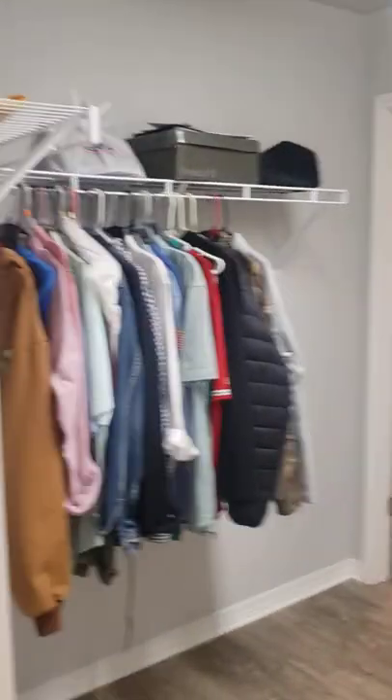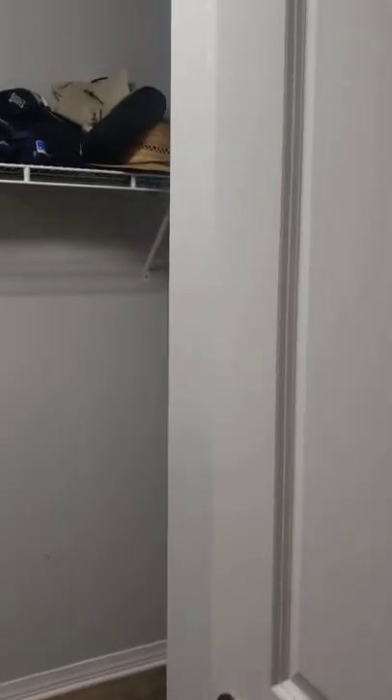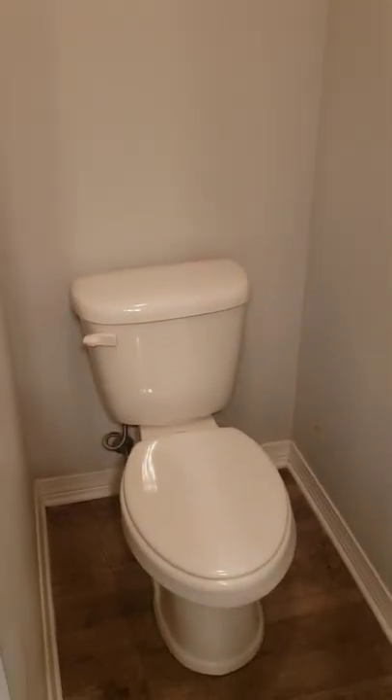This is a view of the owner suite closet. You could easily hire a closet company to come in and design a wooden closet system so your shelving can be more efficiently used — I highly recommend that with large closets. Right behind the door is your toilet area. The owner suite wraps around and connects to the laundry room.